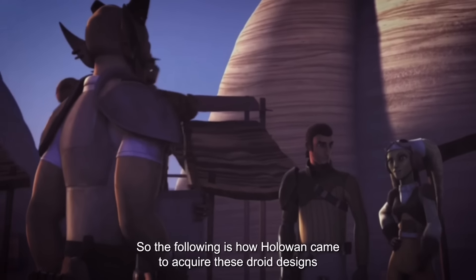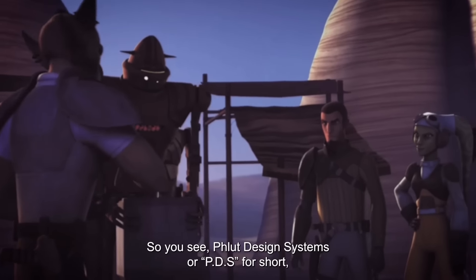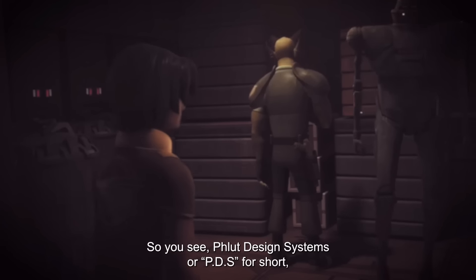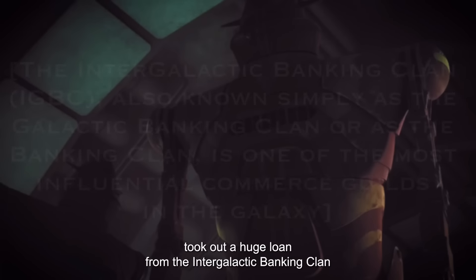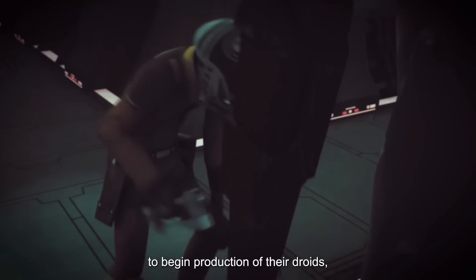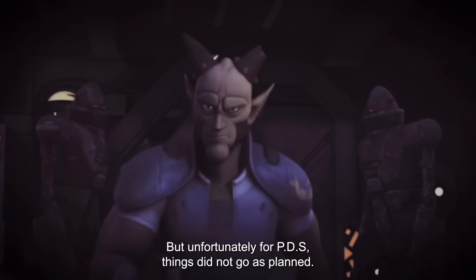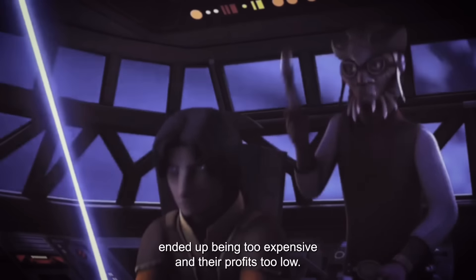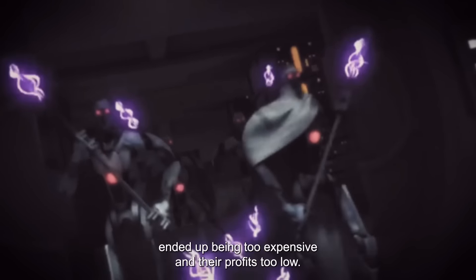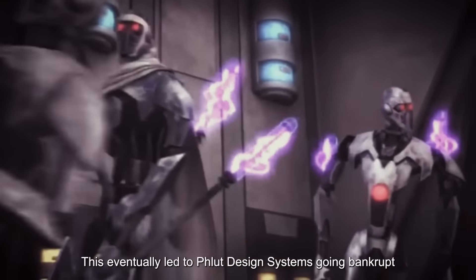The following is how HoloWan came to acquire these droid designs and blueprints from Flute Design Systems. Flute Design Systems, or PDS for short, took out a huge loan from the Intergalactic Banking Clan to begin production of their droids, which they planned on selling to the Trade Federation. But unfortunately for PDS, things did not go as planned — the droids they wanted to create ended up being too expensive and their profits too low, eventually leading to Flute Design Systems going bankrupt.